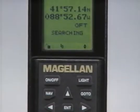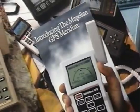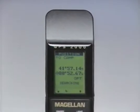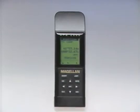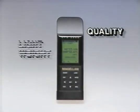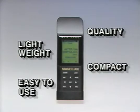Magellan is the undisputed GPS leader. Military-proven rugged, accurate, and dependable. First with commercial handheld receivers, and now with the latest word in technical innovation, the GPS2000. Uncompromising quality, lightweight, compact, and extremely easy to use.